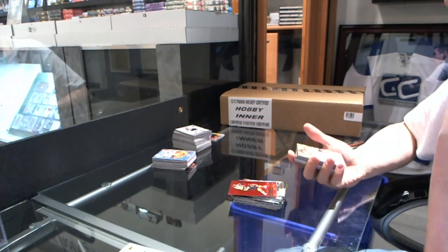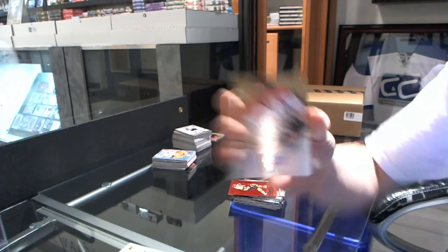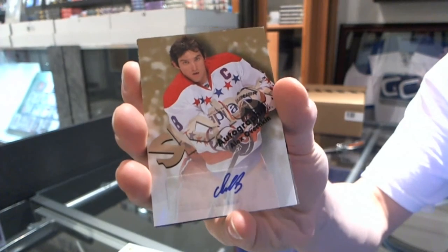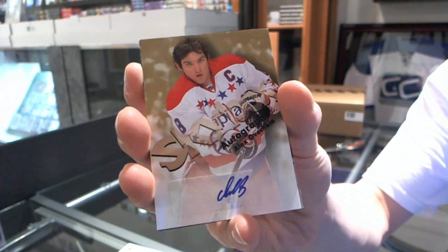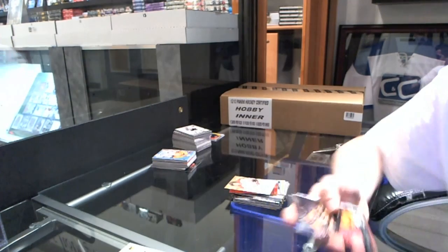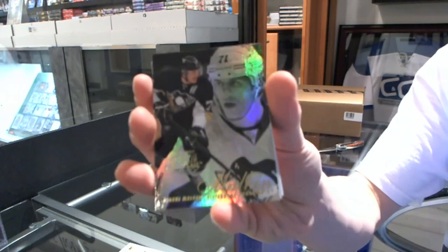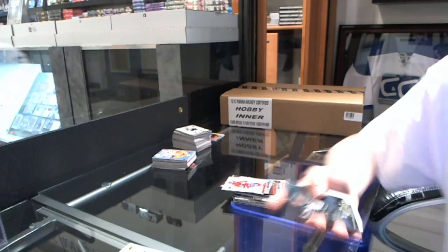We've got a Skybox Autograph for the Washington Capitals — Alex Ovechkin. There's no good case so far. Metal Universe for the Bruins — Zdeno Chara. Retro for the Hawks — Patrick Kane. Retro for the Canadiens — P.K. Subban. Flare Showcase for the Penguins — Evgeny Malkin.